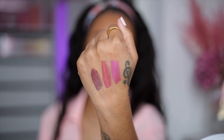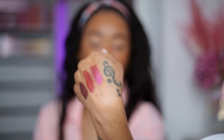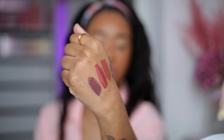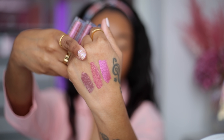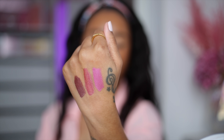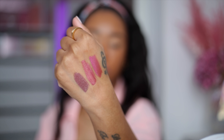So here we have the liquid eyeshadows. This one is the multi-chrome called Morganite - it's a pink to gold shift. I don't see the gold picking up on camera but in real life it does have a gold shift. Then the other two shades - this one is like a cranberry red with glitter and this one is like a dark purpley brown with glitter as well. Out of all of them, the multi-chrome Morganite is the most unique and it reminds me of one of the Natasha Denona liquid eyeshadows.